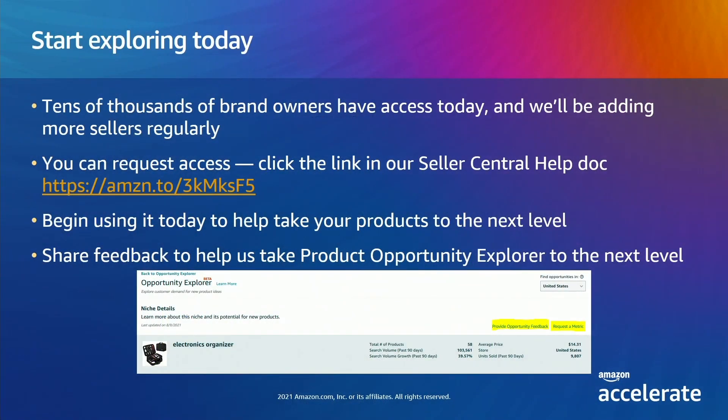By now, you're all ready to jump right in and start searching for your next product opportunity. We've rolled this out to tens of thousands of sellers this week and we'll be expanding through the end of the year and into next year. All sellers will have access in early 2022. If you don't have access today but you want to request it, you can use a link on the Product Opportunity Explorer help page to contact us. For those of you who are using the tool, we want to hear from you — tell us what you love, tell us what you don't like, and what we can do better to help you make better, faster, lower risk product creation decisions. Our goal is to make Product Opportunity Explorer your primary destination for product research and understanding customer needs.